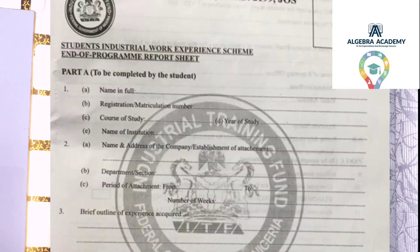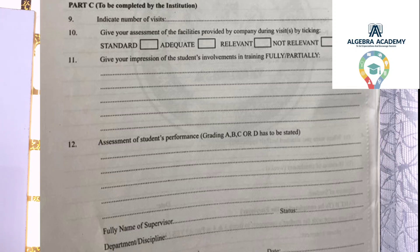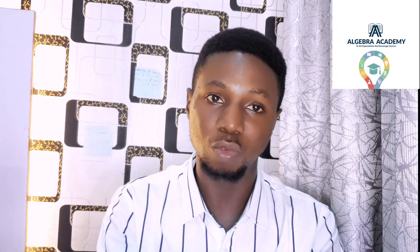The other form, ITF Form 8, has three parts: Part A is for the student, Part B is for the employer (your SIWES supervisor at your place of attachment), and Part C is for the institution. You fill Part A yourself, give Part B to your employer, and submit Part C to the SIWES unit in school to be completed by them.